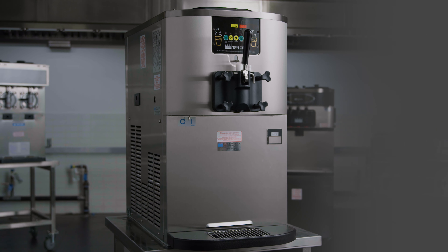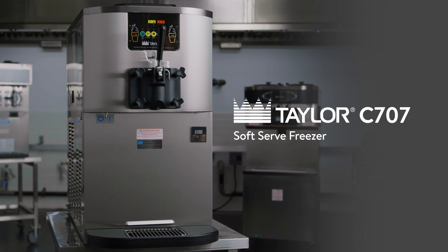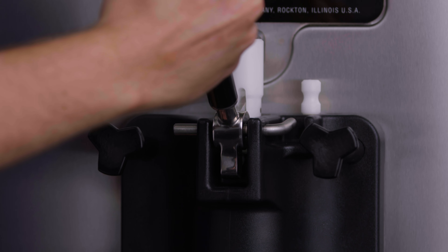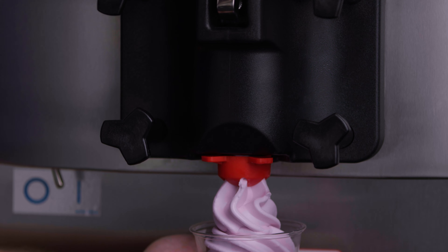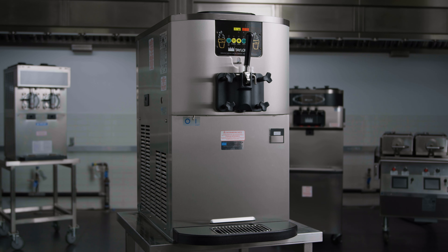Today, we're taking a closer look at the C707 Compact Single Flavor Soft Serve Freezer. This isn't your ordinary ice cream machine. The C707 has a small footprint but a big impact, allowing you to achieve more with less space.